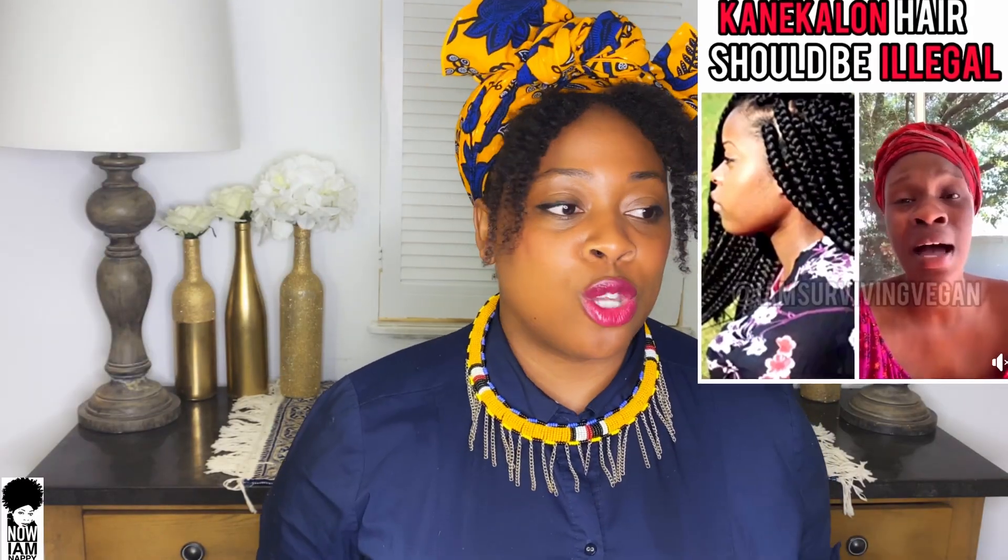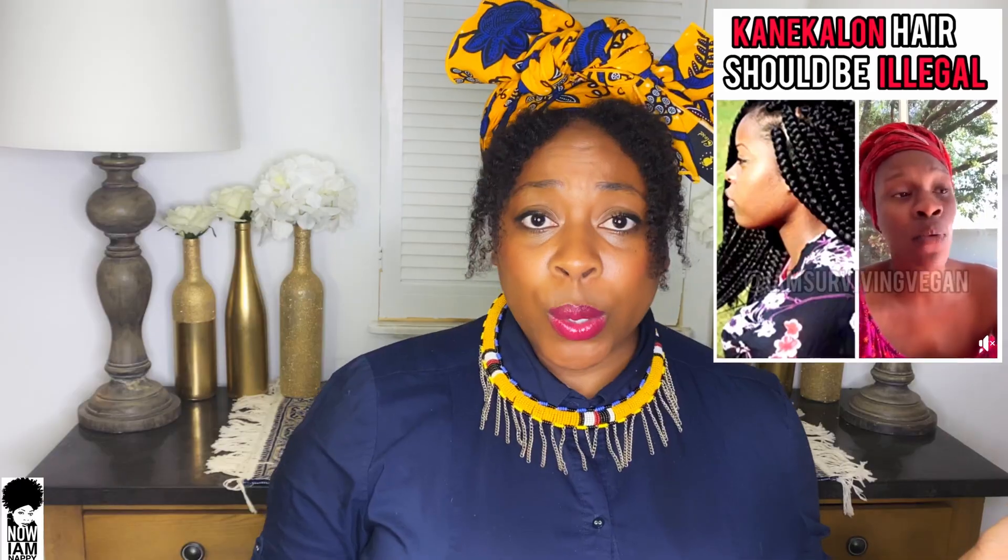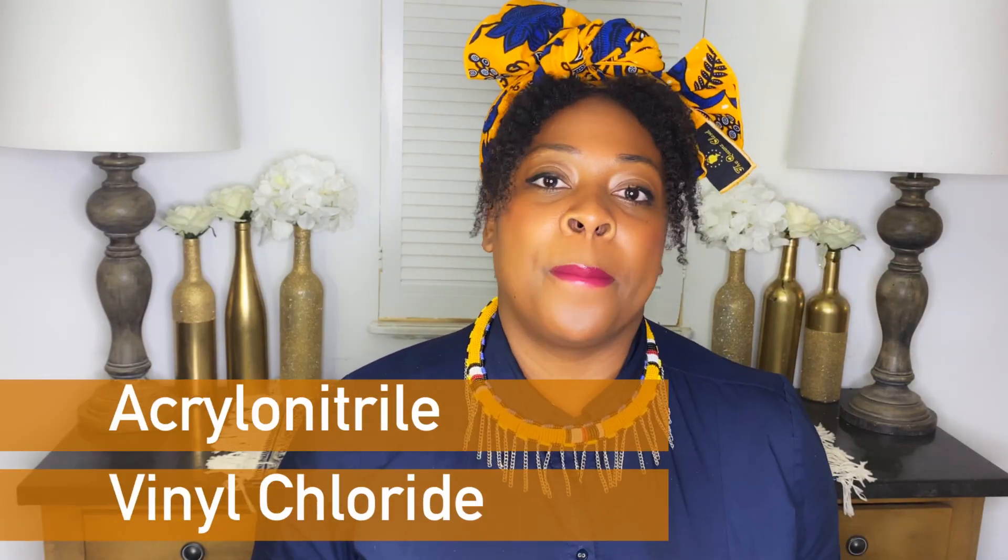This week we're going to be talking about the toxicity found in Kanekalon hair. I recently saw a video online called 'Kanekalon Hair Should Be Illegal,' where a woman discusses that Kanekalon hair is made up of two compounds called acrylonitrile and vinyl chloride, and how these compounds are very toxic. She says they affect our endocrine system — our breasts, ovaries, and thyroid — and that these ingredients can seep into our system through our skin and through inhaling, and that they are cancer-causing.